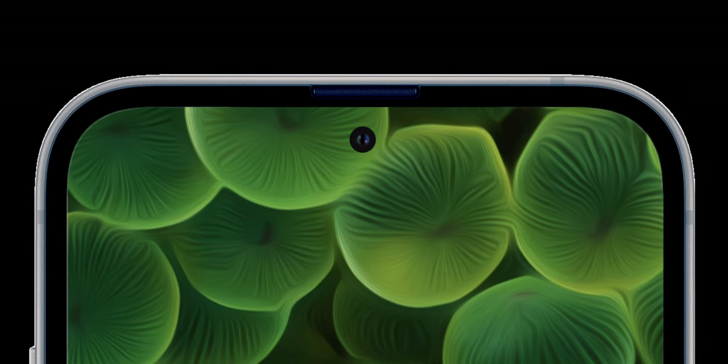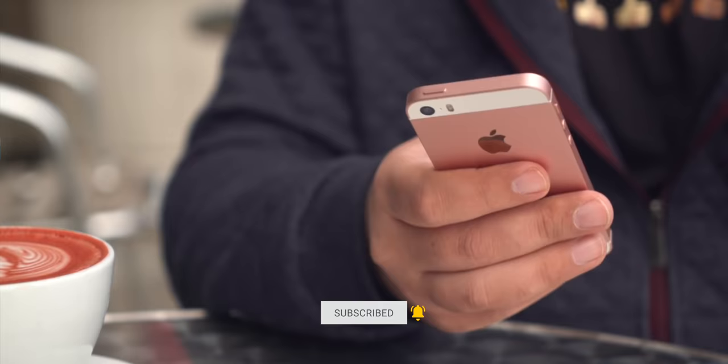First, it was a hole punch. Then it was a pill punch. Now it's an exclamation punch. Hit that subscribe button and bell and grab a beverage because I'm about to break down the 10 biggest leaks, the 10 biggest new features rumored for the iPhone 14. Let's do this.